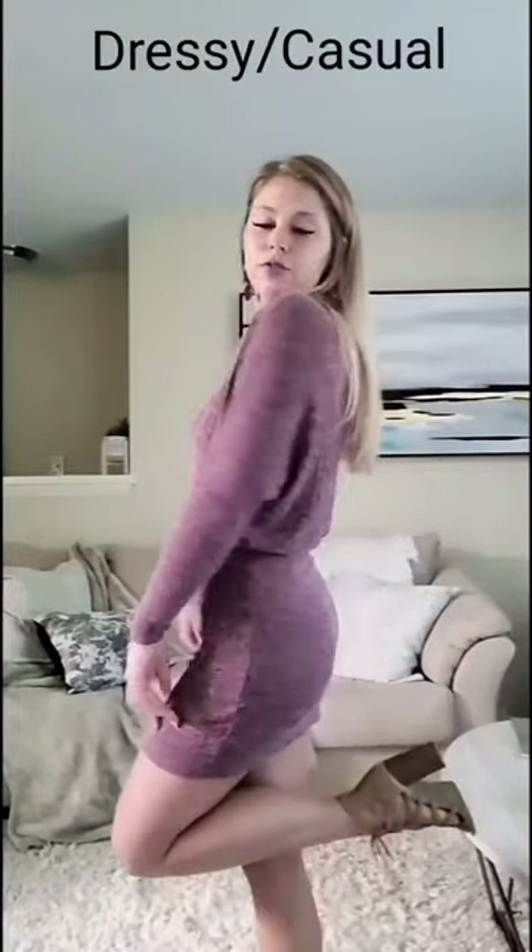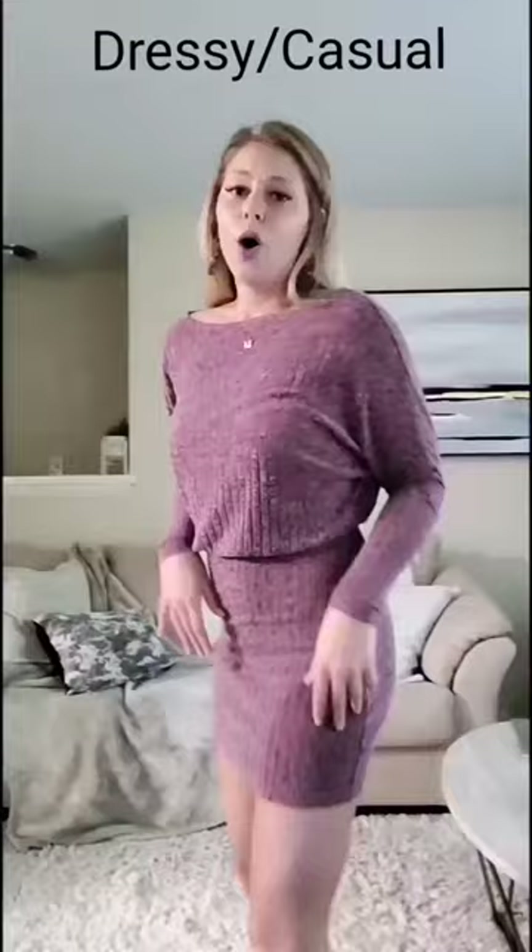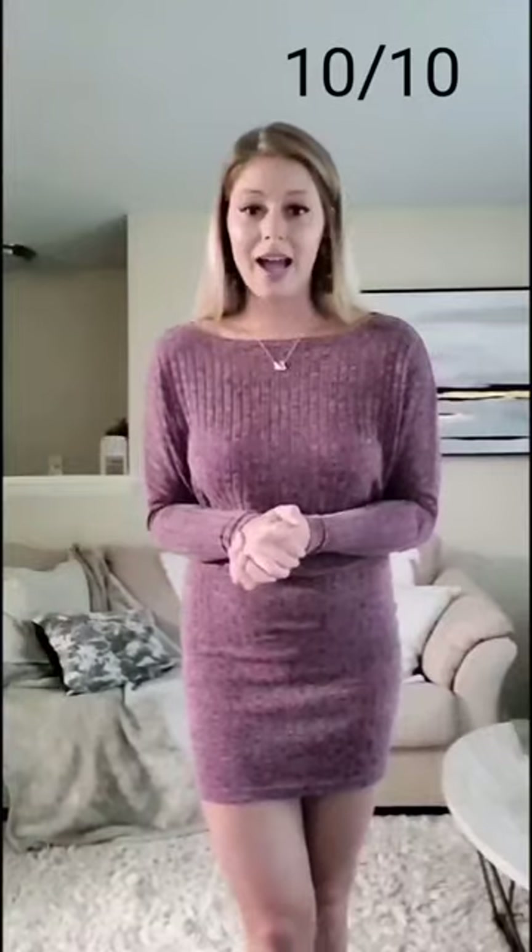This dress is super good for dressing up with some heels, or even just wearing it with sneakers and throwing a jean jacket over it. It's very versatile, comfy, stylish, a little sexy, and soft. I 10 out of 10 recommend this dress — please go buy it and like this video!